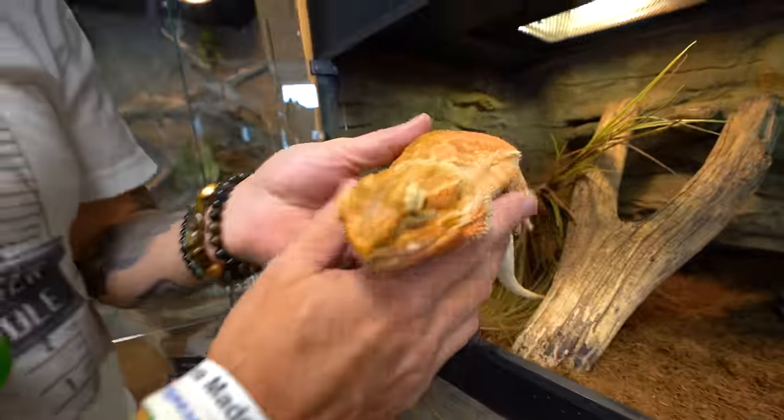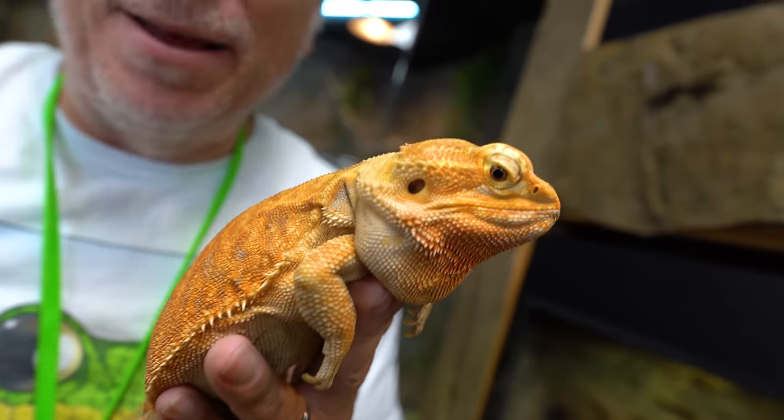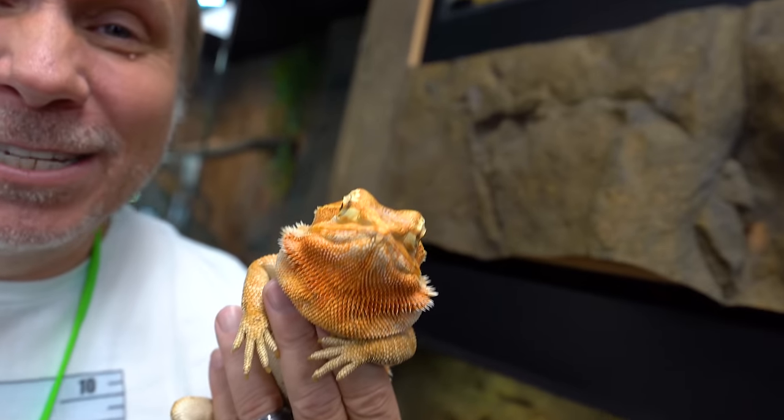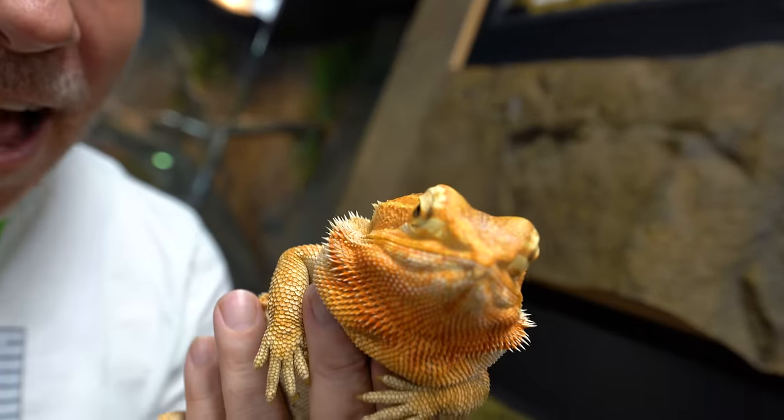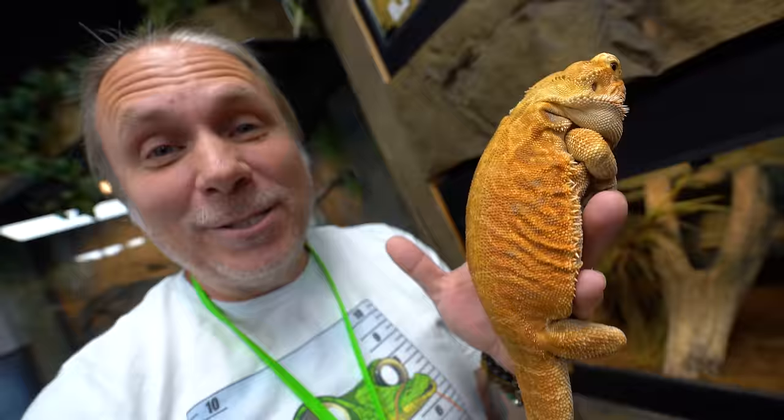Then on the complete other end of the spectrum when it comes to docility is this animal here, which of course is Flamin' Hot Cheetah, a bearded dragon. We have two bearded dragons, but Flamin' Hot's been with us the longest, and this thing is just a puppy dog. You could put this on any kid and it will sit there for hours. It's just an amazing animal. I love the color of this guy — I couldn't imagine life without him.